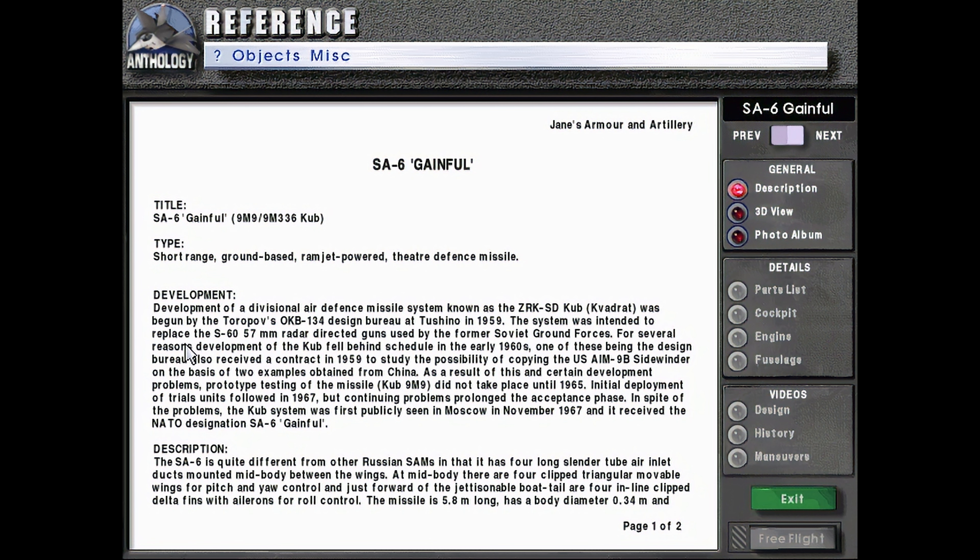The system was intended to replace the S60 57mm radar-directed guns used by the former Soviet ground forces. For several reasons, development of the CUB fell behind schedule in the early 1960s.